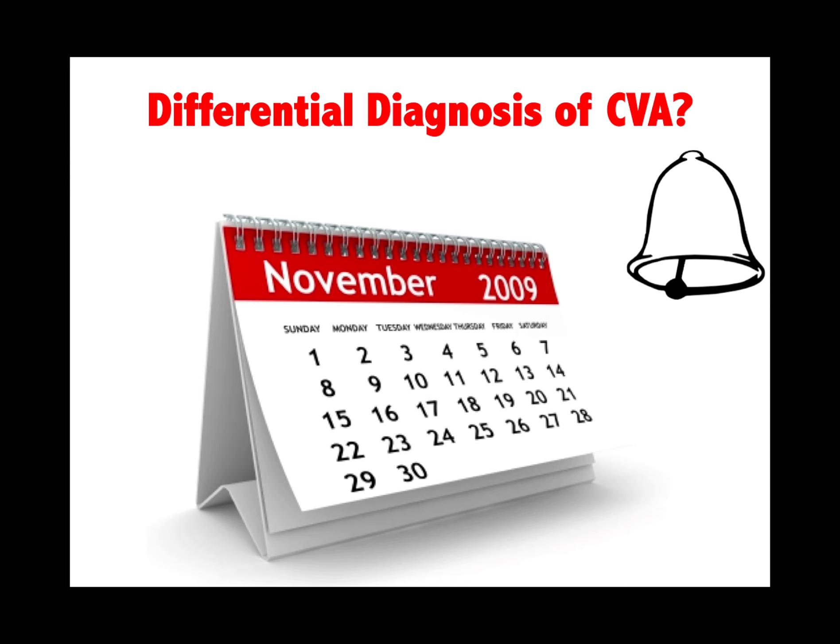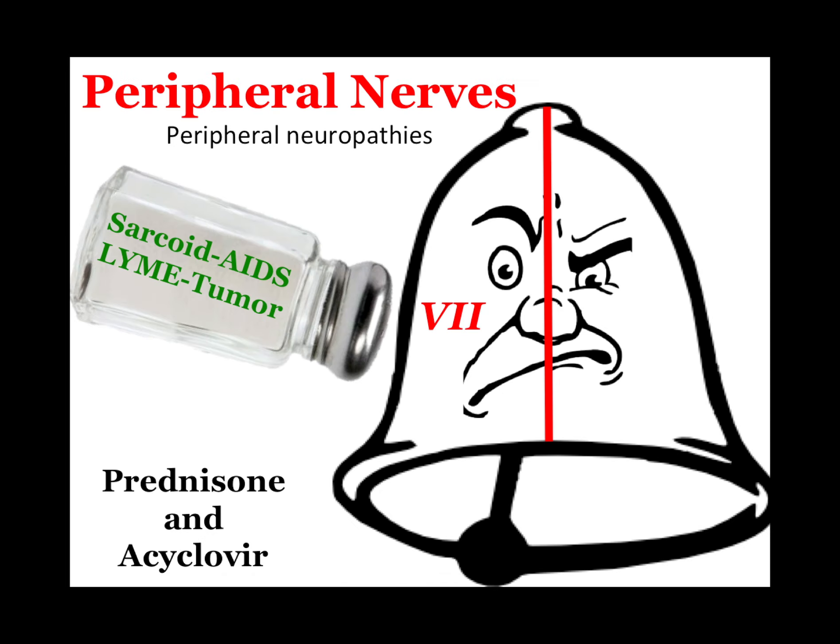No stroke is a stroke until you check a blood sugar. Peripheral neuropathy — Bell's palsy is cranial nerve 7. Think SALT: sarcoid, AIDS, Lyme, and tumor can give you Bell's palsy. Treat with prednisone and acyclovir.